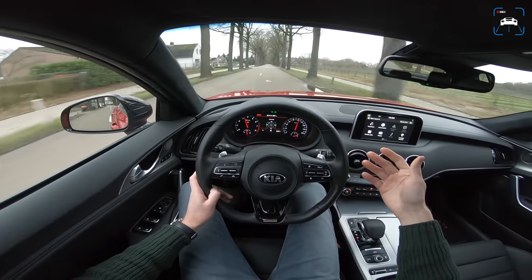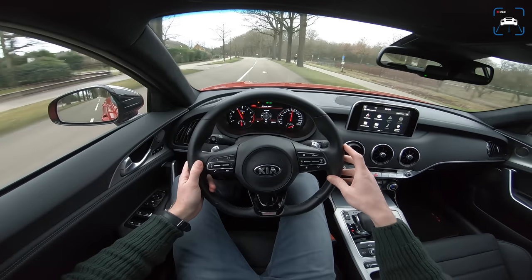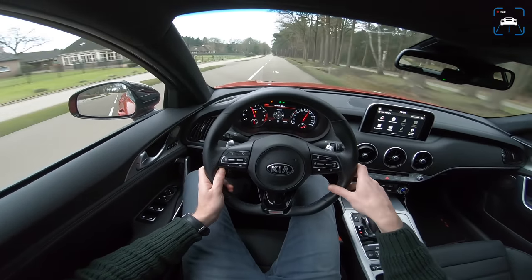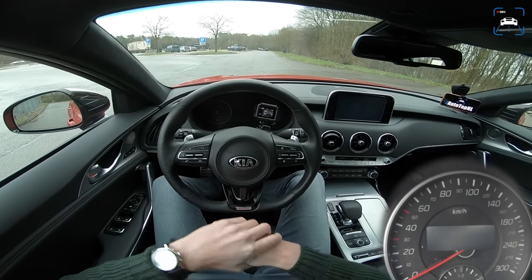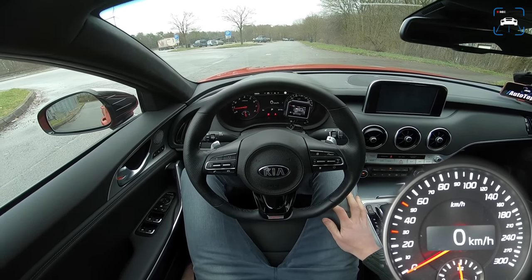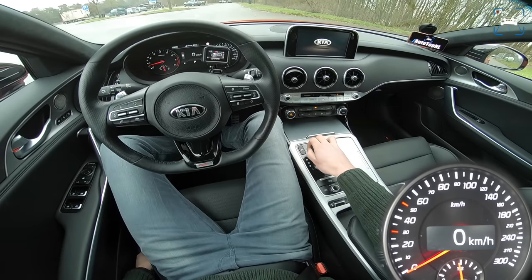This car has surprised me quite a bit — I didn't expect it to be this good or this fast. Now we're heading to the Autobahn to test the 3.3-litre V6 biturbo: 370 horsepower and 510 Newton metres. I'm really curious to see how it performs out there.